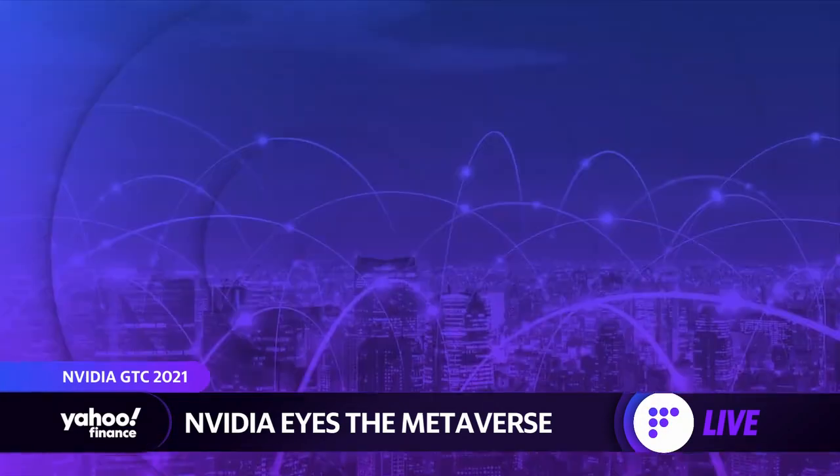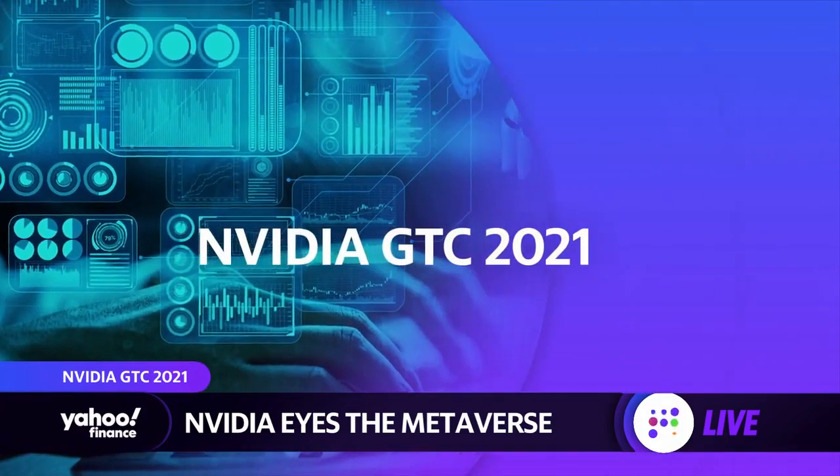NVIDIA is showcasing its new products and initiatives at its fall Graphics Technology Conference. Our Yahoo Finance tech editor Dan Howley has been all over it. He joins us now with a very special guest. We have Deepu Tala, VP and GM of Embedded and Edge Computing at NVIDIA.